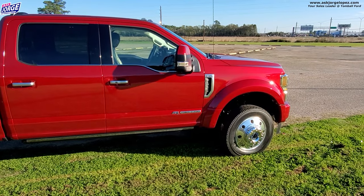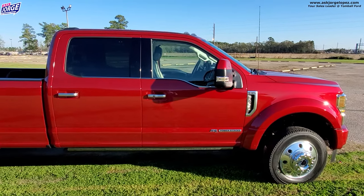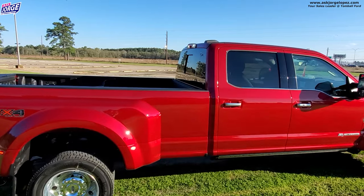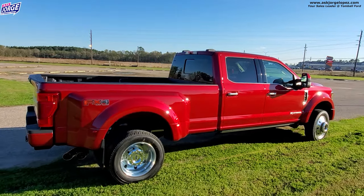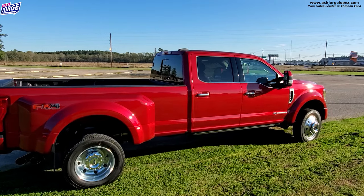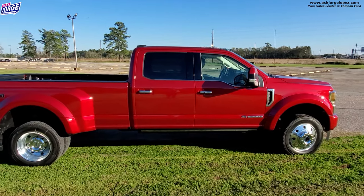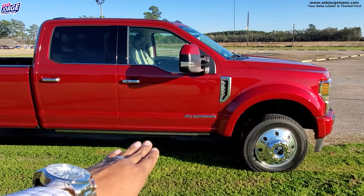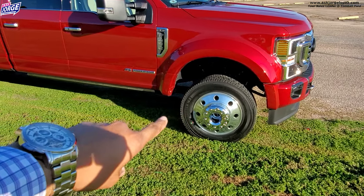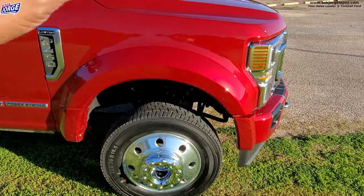Like I said, this is an F-450 Limited trim level, and this is for a customer of mine — shout out to you, Lonnie. If you are watching this, this is your vehicle and he is taking delivery relatively soon. I wanted to show this truck because it is the most expensive vehicle we have seen. Pause the video and comment below: what do you think the MSRP of this truck is? Walking around, you've got power deployable running boards, 19 and a half inch tires — that's what comes on a 450 — and the turning radius is actually a lot sharper on an F-450 than on an F-350.